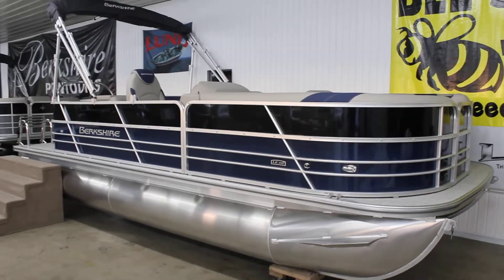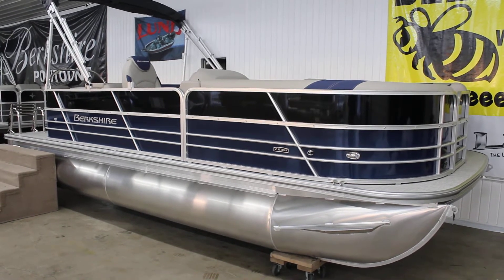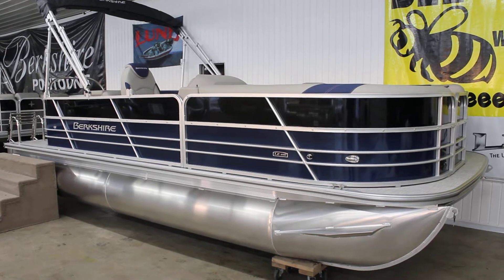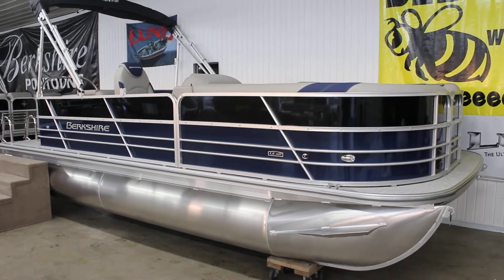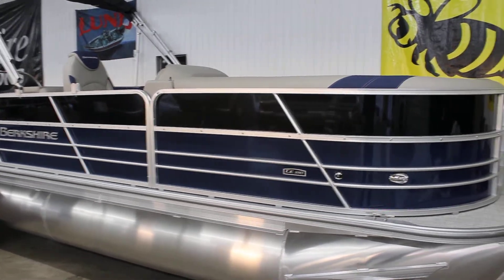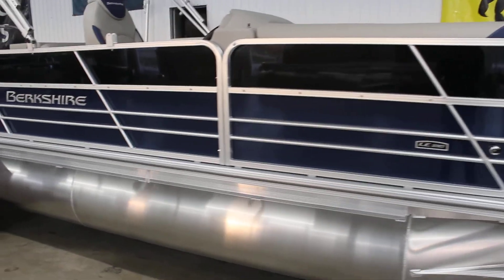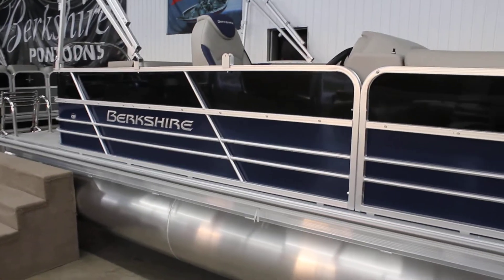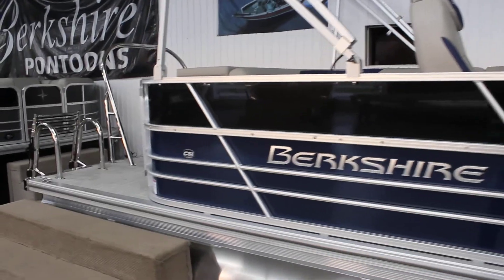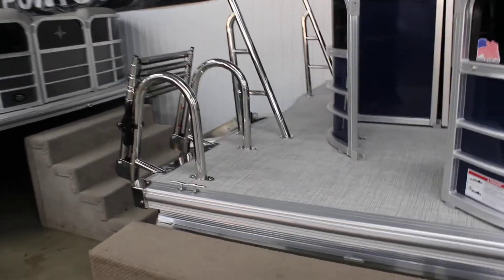Hey everybody, this is B Sports in St. John's, Michigan. Today we have a brand new Berkshire — this is the 2022 22 CL LE series pontoon in black and blue. The CL means you get a classic L-group in the back and C-shape seating in the front. This is the LE series, which is the entry-level pontoon for Berkshire, and it does have the stainless steel skito bar and stainless steel ladder installed on the boat.